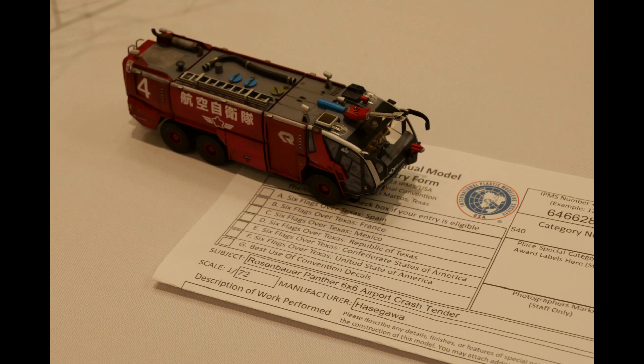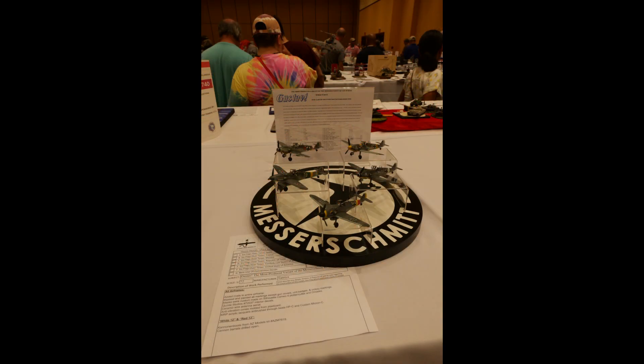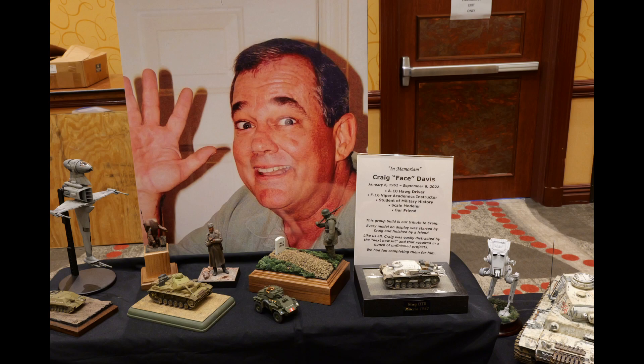I included this 1/72nd scale vehicle just because I had no idea it existed — it's airfield fire apparatus, really cool. This shot shows you some of the collections. There is a category for collections, a group build category with all those models, and also a category for collections done by one person.